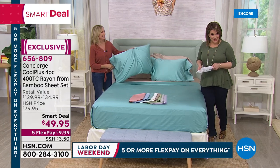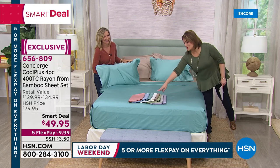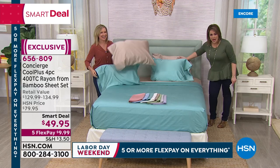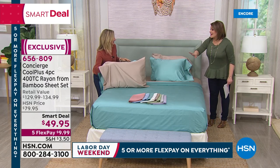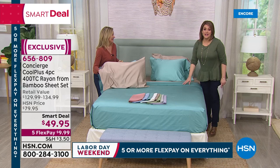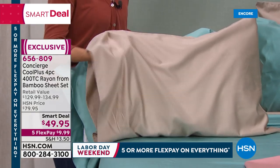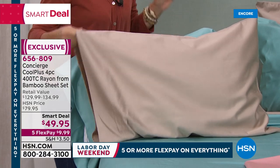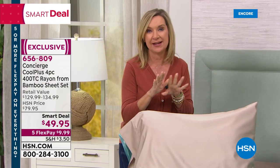Ellen Bunner is our brand expert for our HSN exclusive home and bedding collection called Concierge Collection. Ellen, I told you I have them in white in my cart, but then I saw this taupe color. You're going to want to pet this bed — it's like, you're going to want to get in this bed. These feel amazing — such a beautiful combination of fibers that have been super popular here at the network. Every host and producer I've worked with in the last two days has bought these sheets.